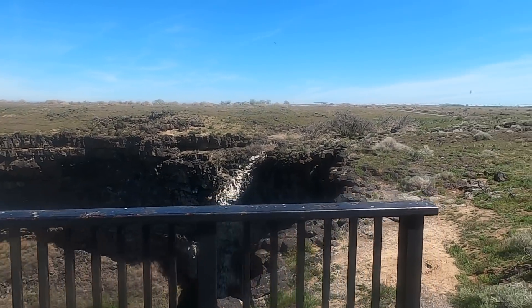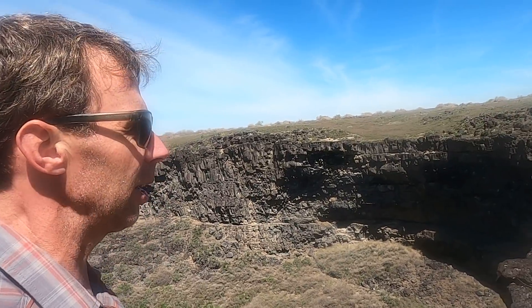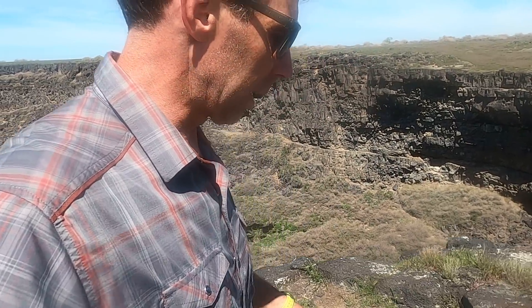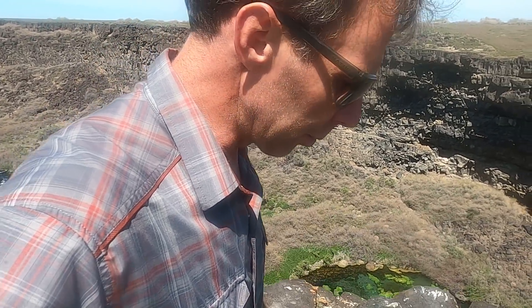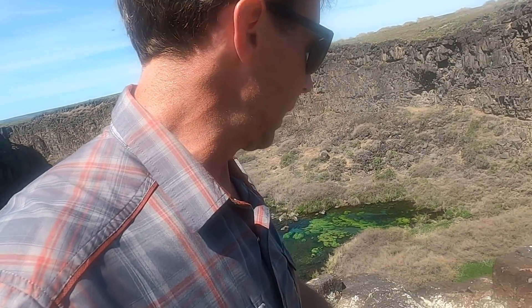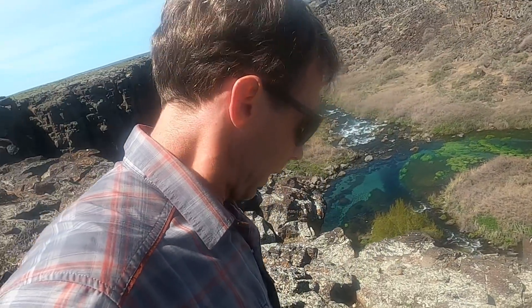If we work our way towards the head of the canyon, you can see there's not much of a stream or drainage feeding into the head. As we walk along the rim rock towards the head, we can start seeing places where the basalt is polished. The surfaces and faces of these basalt flows are actually quite polished — let me find a good spot to show you that.